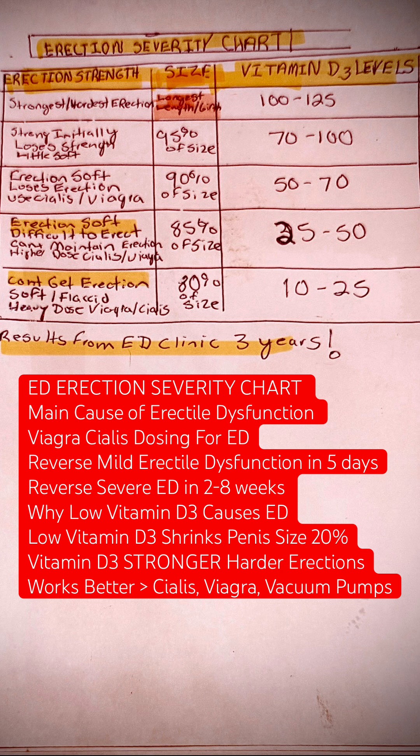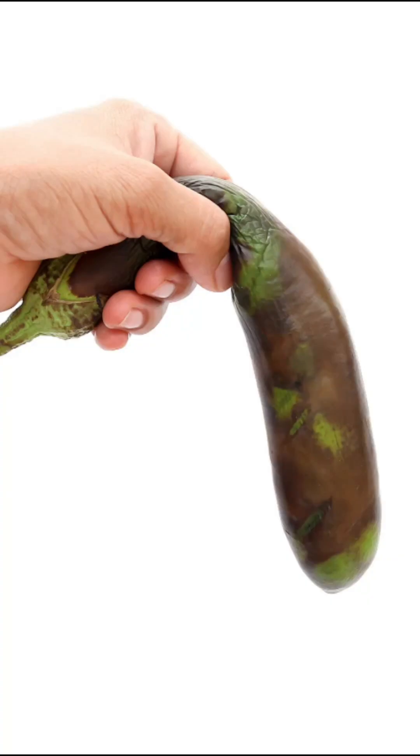When you get down to 50 to 70 in vitamin D3, you're going to start having soft erections. When you get down to 25 to 50, you're going to have difficulty keeping erections. And then from 10 to 25, you're not even going to be able to have an erection.